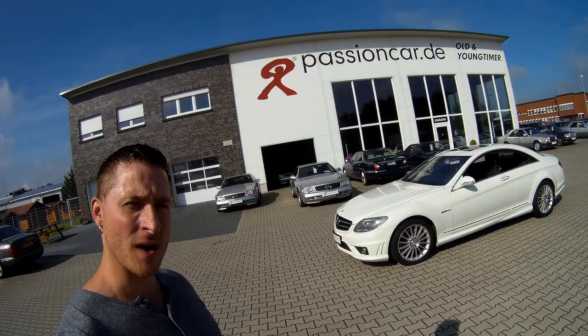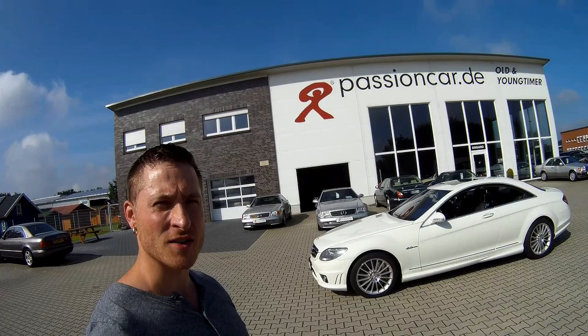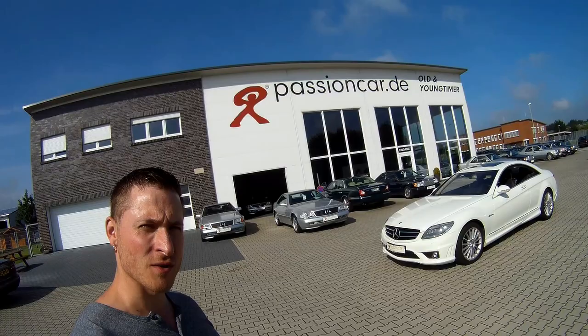This is the third generation CL, the W216, which came on the market in 2006 until 2014. The CL63 has two engine deliveries: from 2006 to 2010 you got a 6.2 liter V8, after that the engine changed to a 5.5 bi-turbo. This particular model is the 6.2 liter V8, or 6200 cc — a normal naturally aspirated engine.